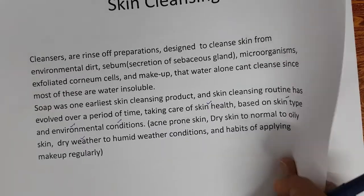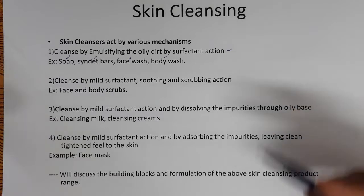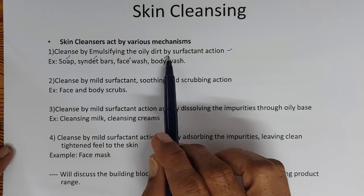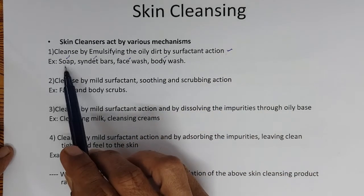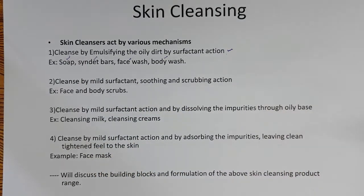How can we classify skin cleansing products? The first category: cleanse by emulsifying the oily dirt through surfactant action — Soap, syndet bars, face wash, and body wash. These are all surfactant preparations. Soap is also a surfactant. It started with soap and evolved into syndet bars, face wash, and body wash. They cleanse the skin by emulsifying grime and dirt through surfactant action.